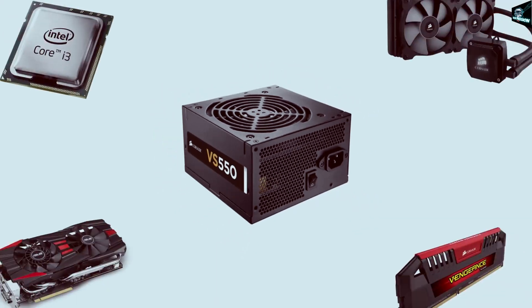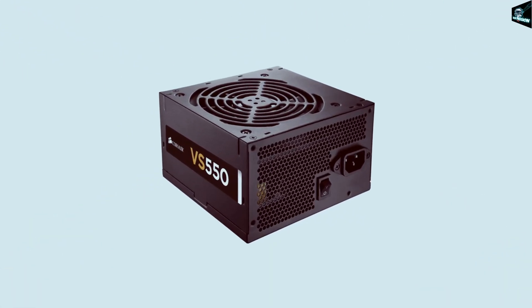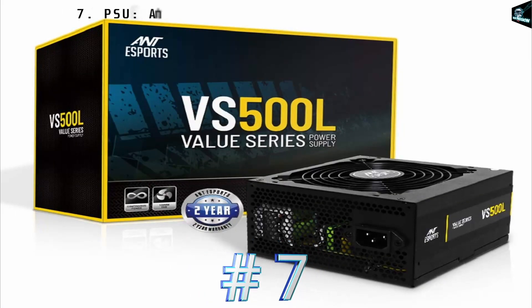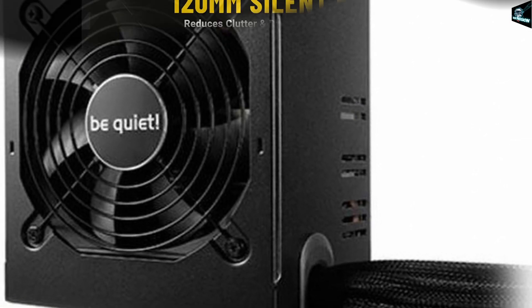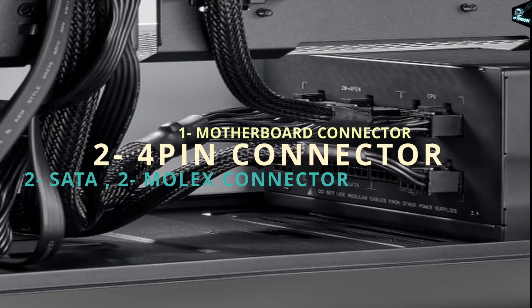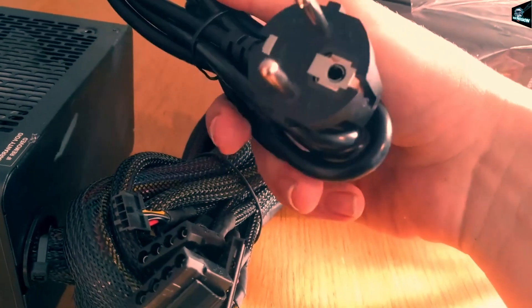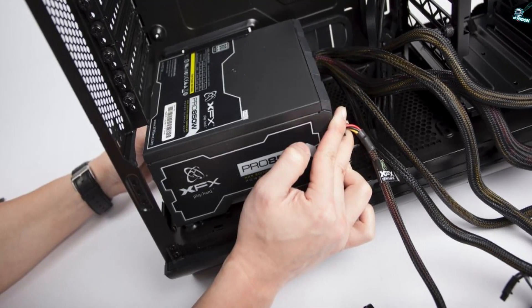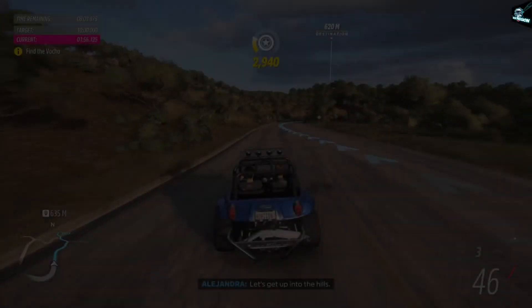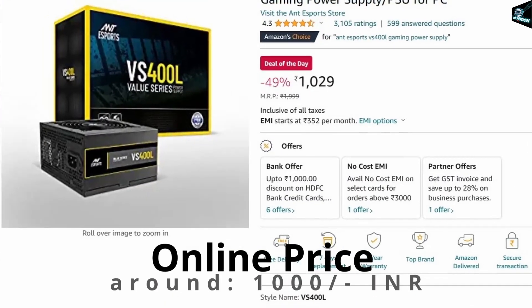I've got you the best in budget, yet able enough to power all our components inside. Here is the SMPS Sports VS400L gaming power supply. It has a large 120 mm silent fan, one 24-pin motherboard connector, two 4-pin connectors, two SATA connectors, and two Molex connectors. This PSU is capable of catering to a mid-level graphics card easily along with the remaining components in the cabinet. Online cost is around 1,000 Indian rupees.